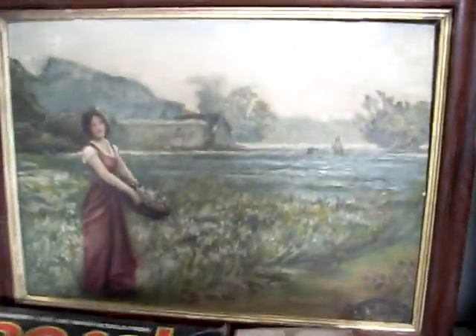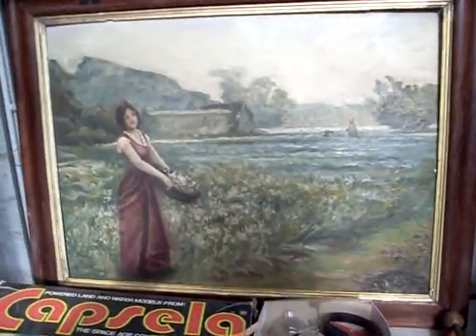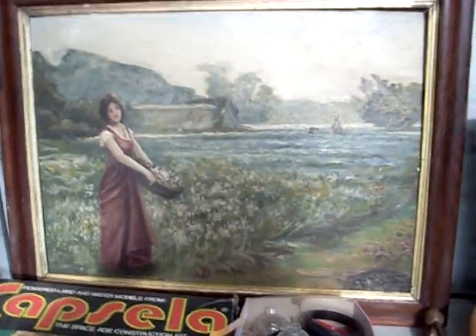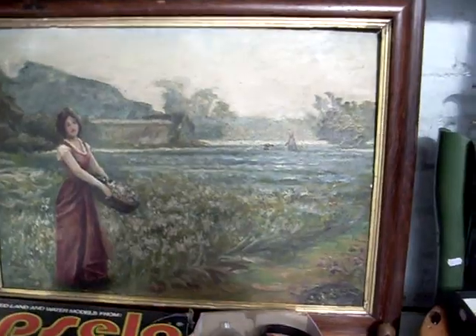This is a nice big old painting — I don't think it's Australian, I think it's European. It's kind of quite nice, she's lovely. There's no signature on it, which is a bloody bugger — that's well painted.